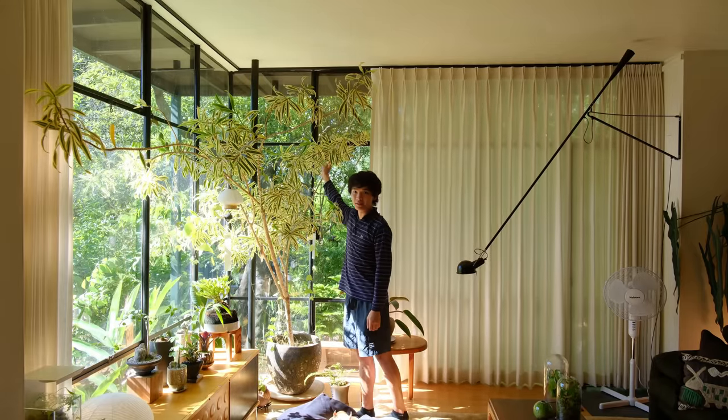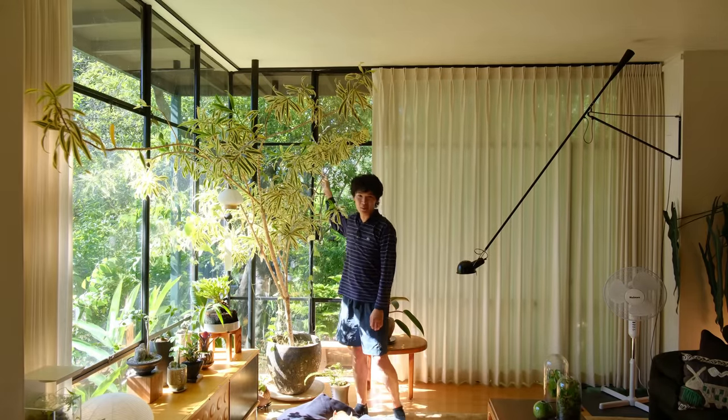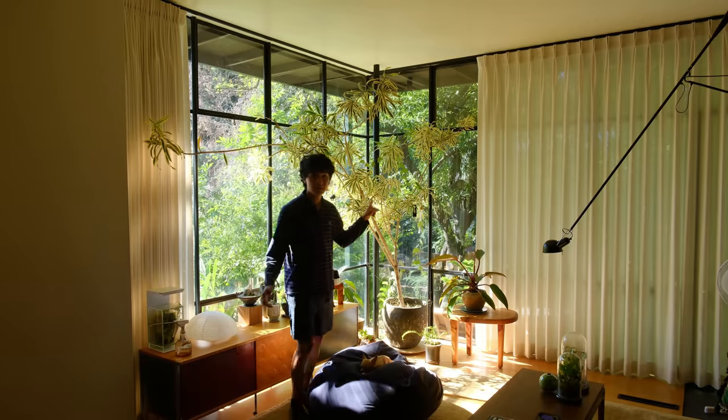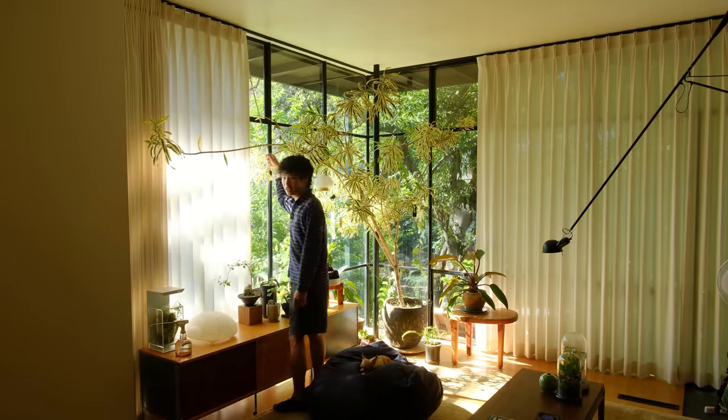They work really well and they're super easy to use. My dracaena kind of blocks the curtains a little bit, so I have to work my way around the tree sometimes. They honestly weren't that expensive, at least compared to what I was quoted at other curtain stores — like $7,000 or more. These were about $1,200, and I got them done from a small business, and my landlord paid for them. We have curtains on this side and then also on this side, and I'm pretty sure they're a linen blend. It still lets a lot of light through, but you can't see inside from outside, which is what I really wanted.